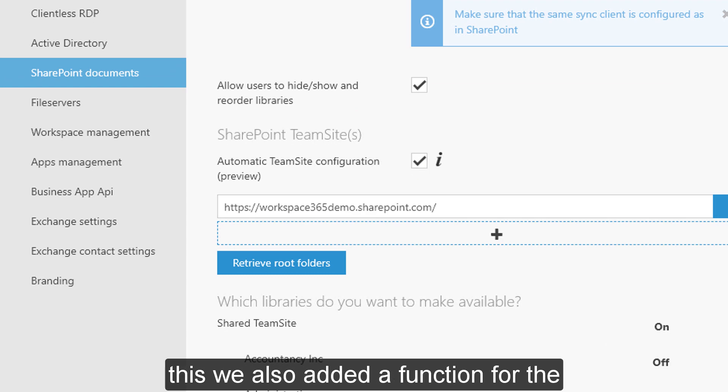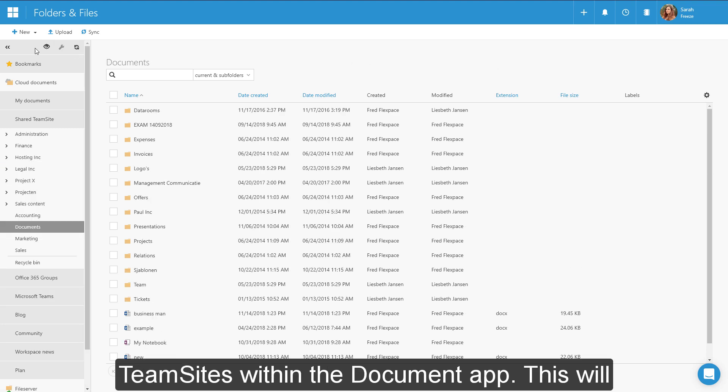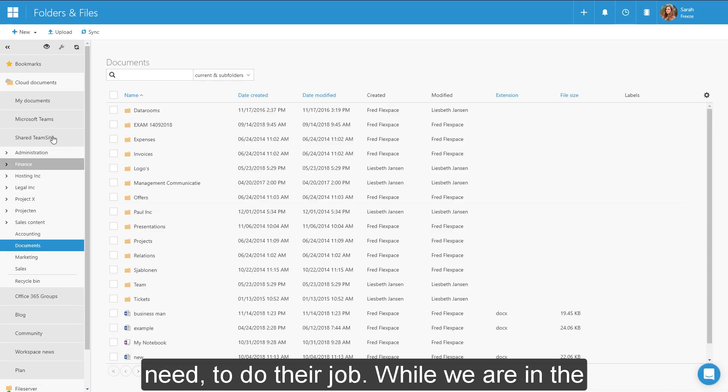By doing this we have also added a function for users to reorder, hide, or show their team sites within the document site. This will give everyone the power to see what they need to do their job.